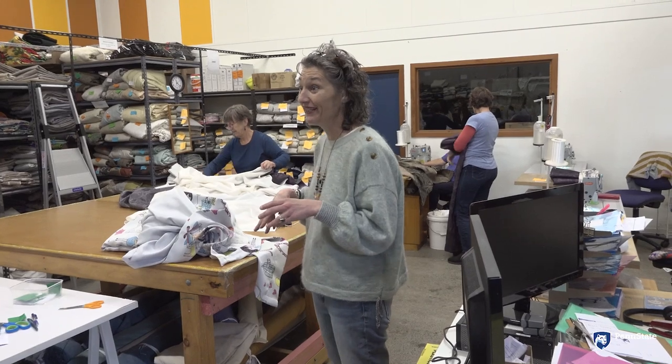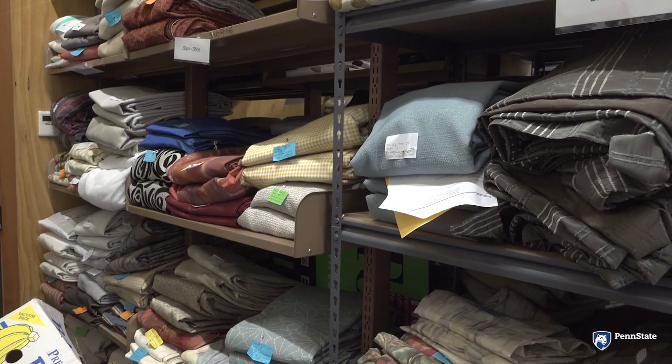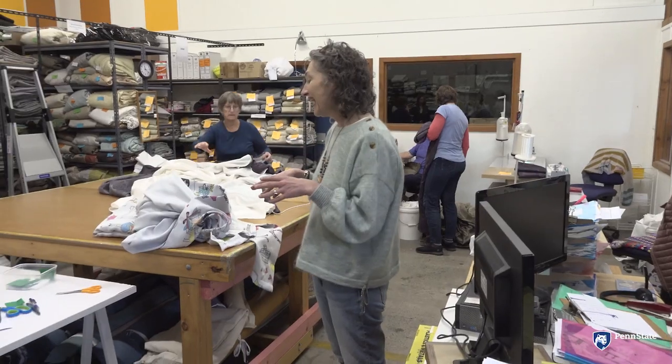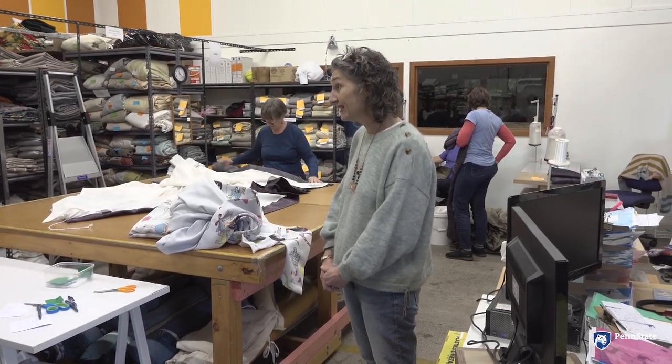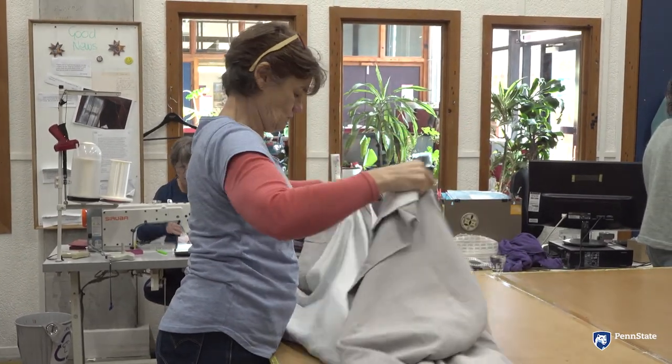Amanda Ashby, the coordinator for this effort, explains the process. We take second-hand curtains that are donated from the public and we assess them and we line them and we do whatever sewing adjustments we need and then we send them out to low-income families. The best practice is a full-drop curtain from having the track above the window all the way to the ground, having it as flat to the wall as possible so that no air gets in and out, and also as thick as possible.